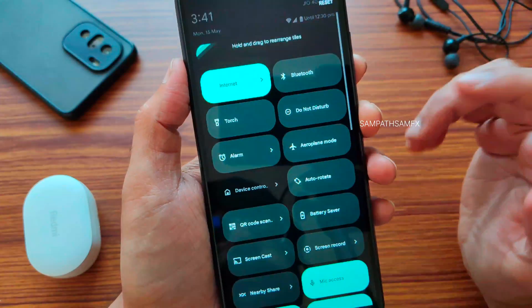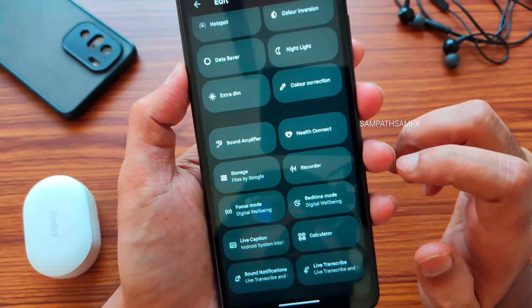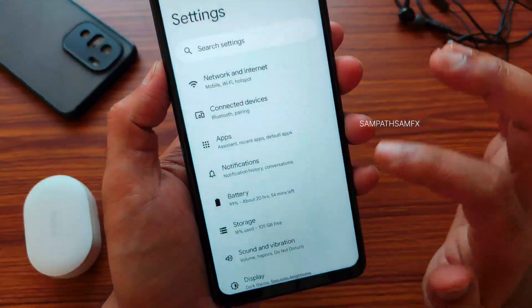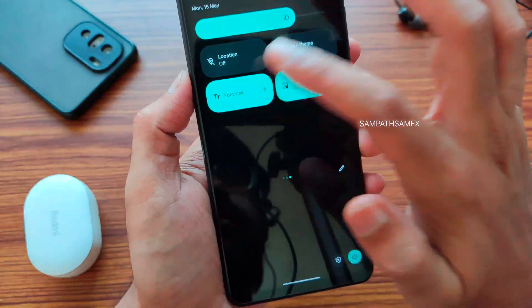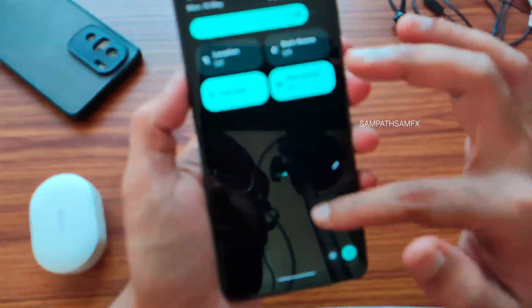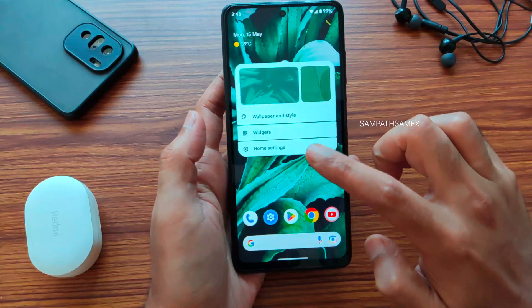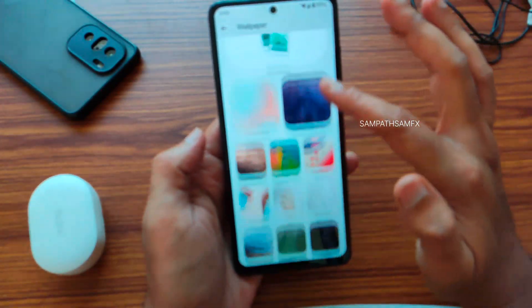In the edit sections you get the basic available options. The Settings and Power button layout is carried over from Android 13 — nothing changed there. Let me increase the font size here since it's too tiny. Okay, that's fine. This is how the home screen looks.